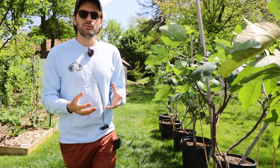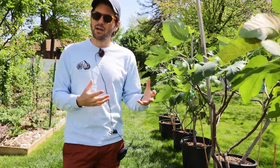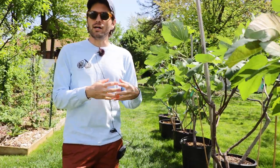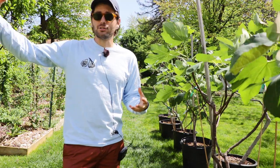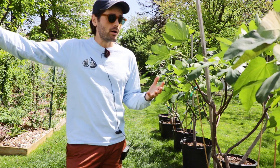You guys know that in the last month or so, I've been putting out videos showing you guys the commercial greenhouse I have access to. We have a lot of potted figs in that greenhouse. They're doing amazing. Most of them already have main crop on them.